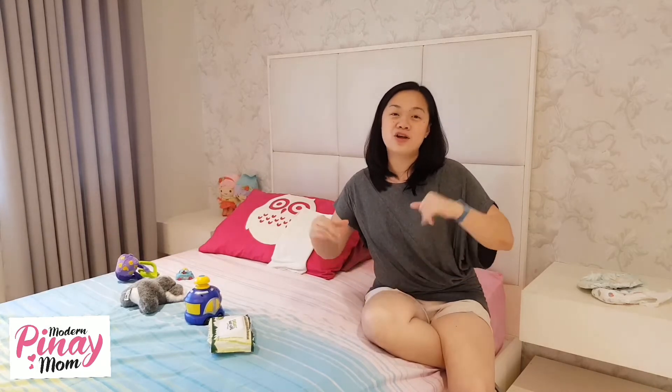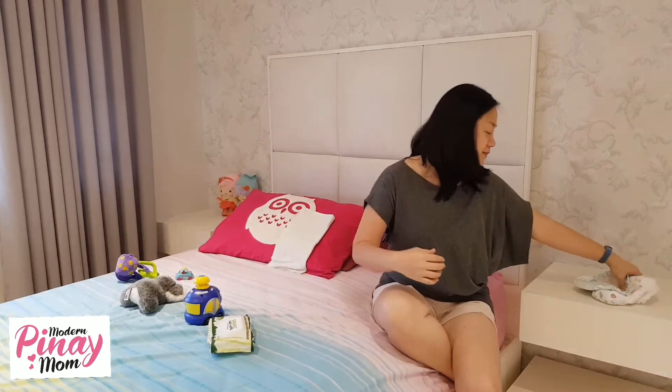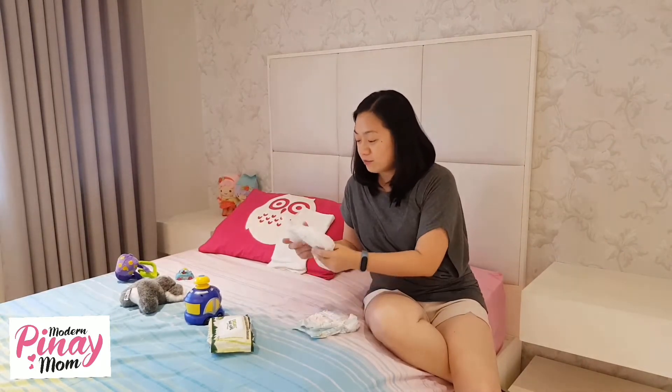I'll talk about the different kinds of nappies. Why are there so many nappies? I'll talk about my experience with the types of nappies. I have here two different types of nappies — the tape and the pull-ups.